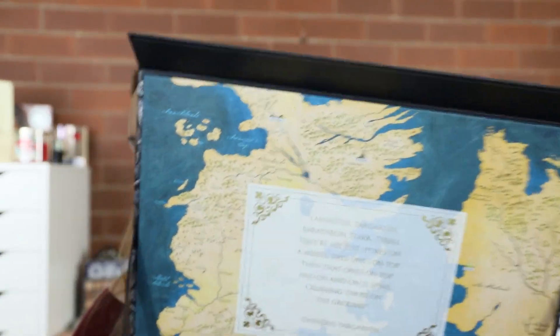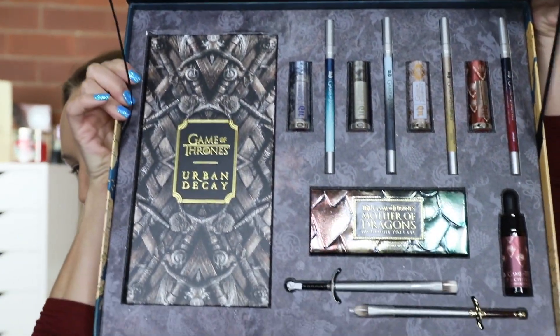Let me show you the beauty. It is pretty cool. It's a pretty fucking sick little set.